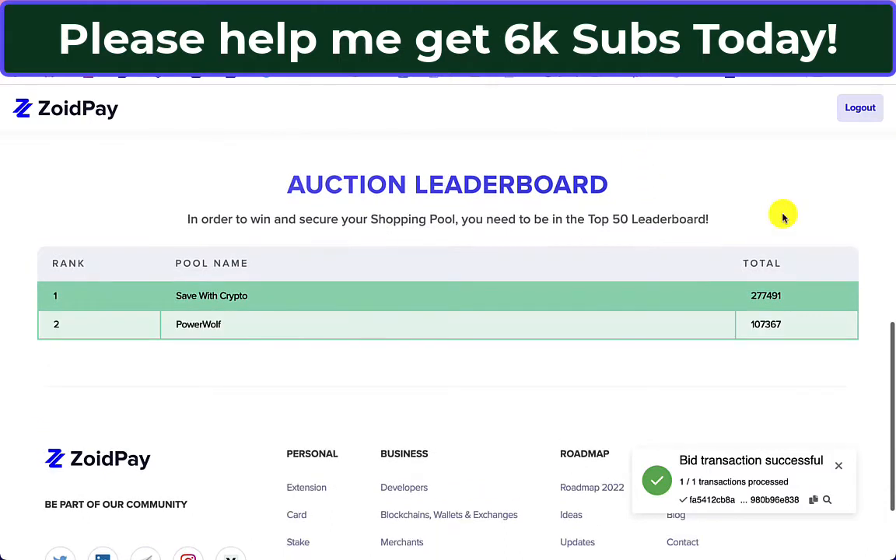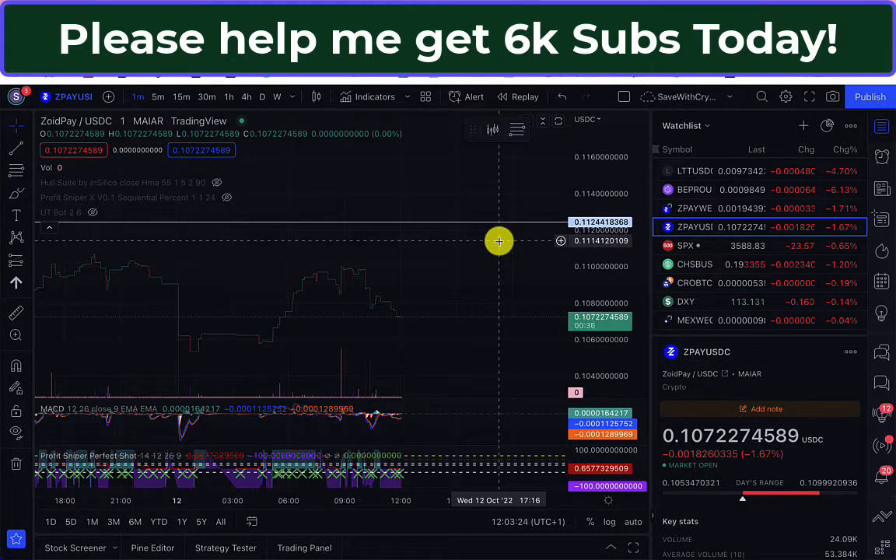Let's see who else comes in. Number two is there — Powerwolf. I've got 277,491 ZoidPay; Powerwolf has 107,367. I need to be in the top 50. Looking at the ZoidPay USDC chart, I'm expecting to see some price movement, but at the moment nothing. Everyone will get their bids in, then people will try to adjust their position by getting more ZoidPay, which might change the price.